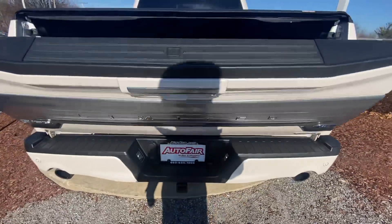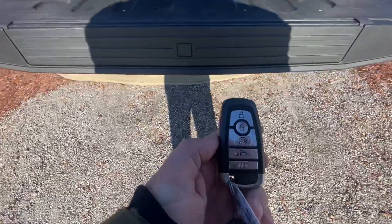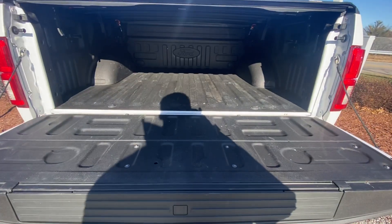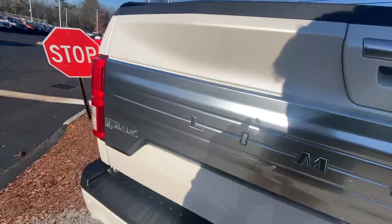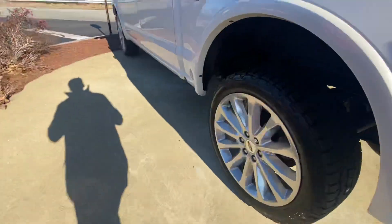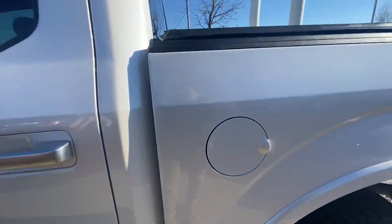Hopping into the back, they have an automatic tailgate right in the key fob. You have a nice clean trunk space, and also in here you have the bed liner, which automatically comes with the truck — that is an upgrade here in the back.